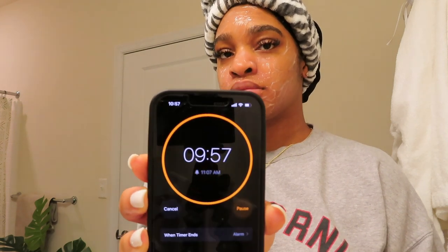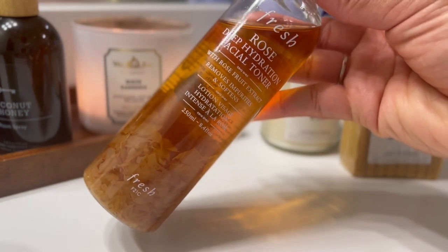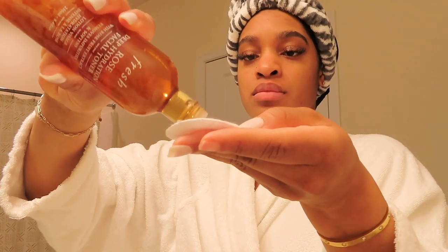I usually leave the mask on for about 10 minutes, so I'm going to set my alarm for 10 minutes, and then we're going to rinse it off and go in with our next step. So now we're about to go ahead and tone our face. I like to use the Rose Deep Hydration Facial Toner from the brand Fresh. I love this — I just put it on a little cotton pad, wipe it all over my face, and it leaves my skin feeling so soft and moisturized.